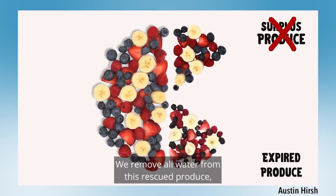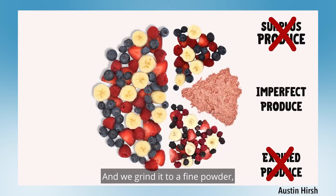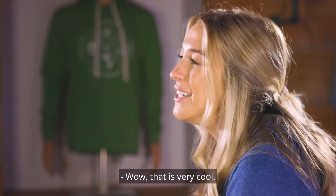We remove all water from this rescued produce, essentially eliminating waste due to perishability. And we grind it to a fine powder, so that a beautiful strawberry and an ugly strawberry become the same. Wow, that is very cool.